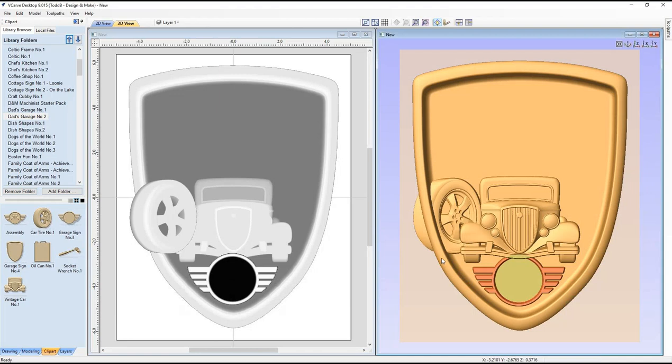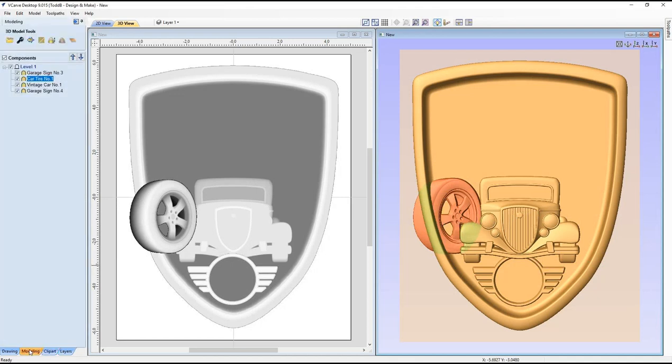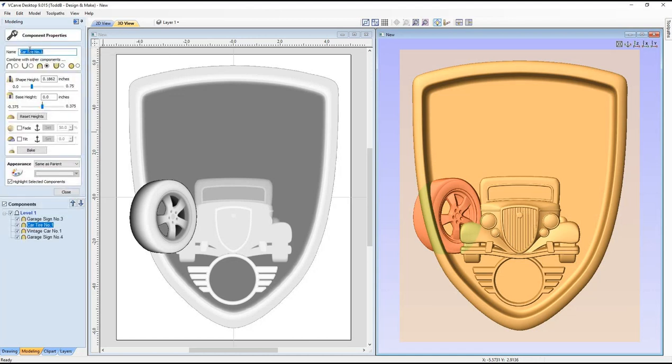My approach: don't worry about thickness yet — just make sure all the elements work together well, then group everything and change the shape height of the group to fit the material. My rule of thumb is to get the most relief possible in the available material thickness, like the detail on a coin — everything fits in a small relief but still reads clearly. First priority is getting the wheel positioned correctly. There are a couple of ways to change component properties: use the spanner icon or the settings in the panel.